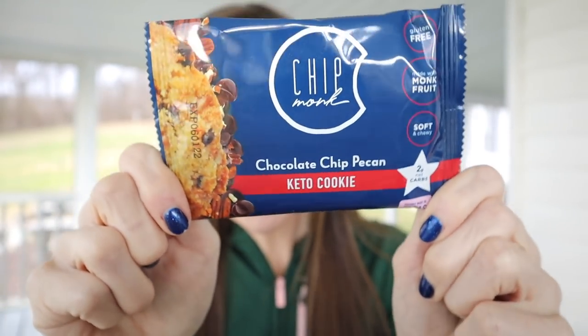The very first item is a cookie — I love a good cookie. This is by Chip Monk — as in Chip Monk, M-O-N-K. I don't think I've ever tried their cookies. It's the chocolate chip pecan keto cookie: two net carbs, made with monk fruit, which is one of my favorite sweeteners because it does not spike my blood sugar. It's gluten free, soft and chewy, proudly made in Texas, 1.7 ounces. Total carbs are 19, fat is 18, protein is 5, and the serving size is the entire cookie — I love that, no math required.